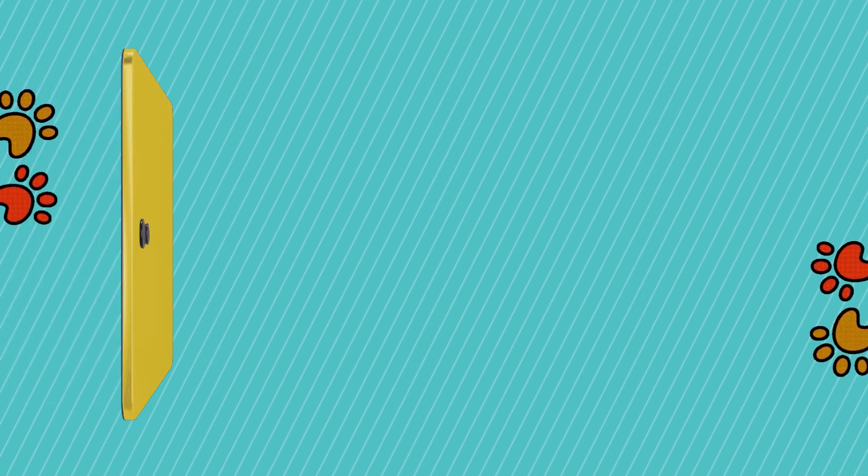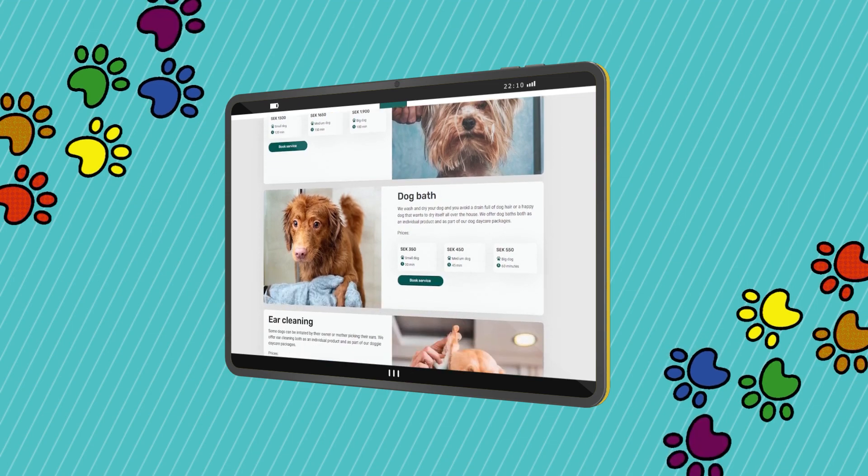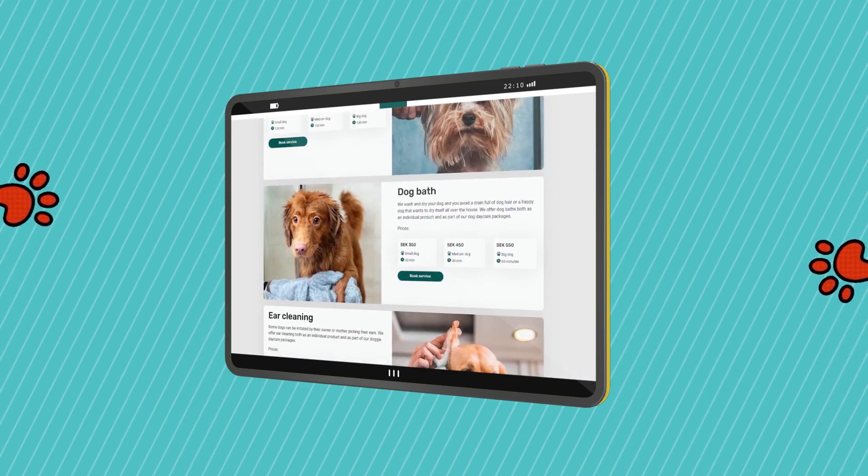My Dog Care aimed to offer a range of services such as dog walking, feeding, grooming, and training — all designed to provide support and security for both dogs and their owners. But they faced a challenge: they needed to create a user-friendly and easy-to-use web application that could handle a large number of requests and provide reliable and timely services.